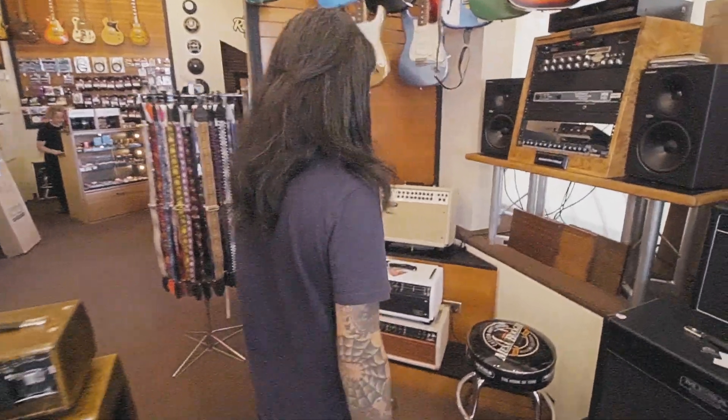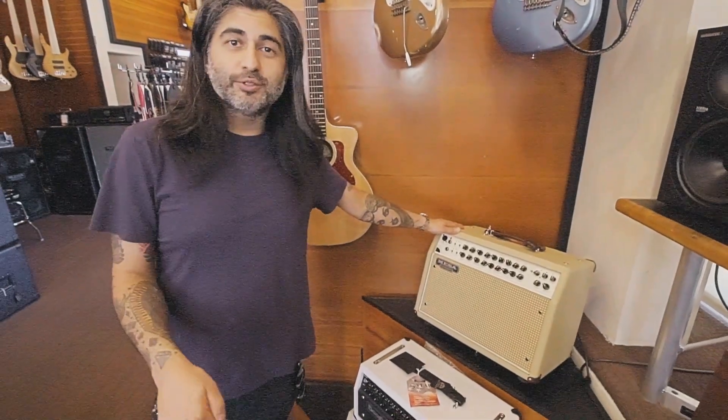For all you acoustic players, we've got the Rosette here. Feel free to demo one, and maybe even go on one of our live acoustic streams here in the store.